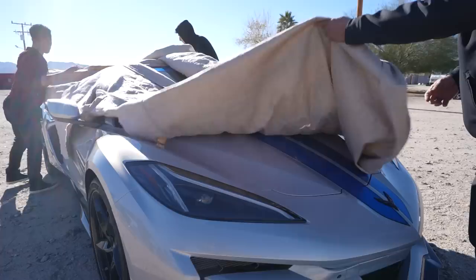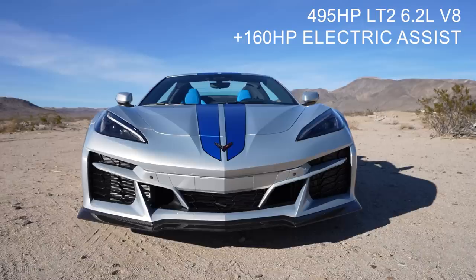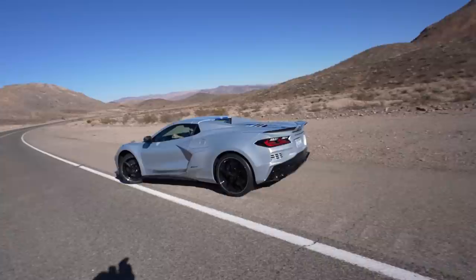Zero to 60 in 2.5 seconds. This Corvette is powered by an LT2, similar to the engine in the Stingray, but it's also hybrid assisted, so the front wheels are powered by an electric motor. You have 495 horsepower in the rear from the LT2, and 160 horsepower in the front, giving you a combined total of 655 horsepower all-wheel drive.